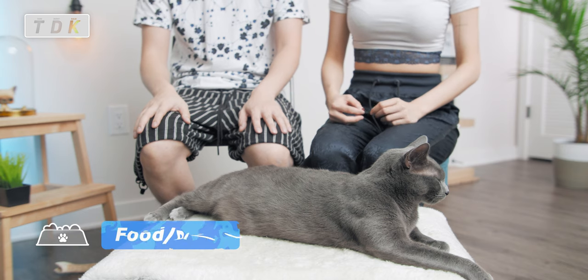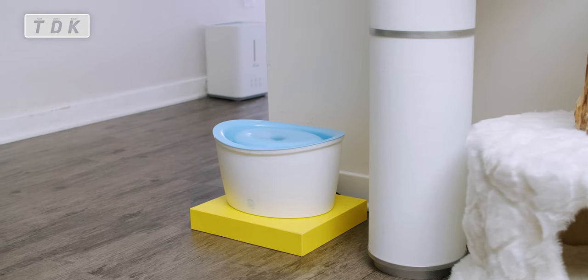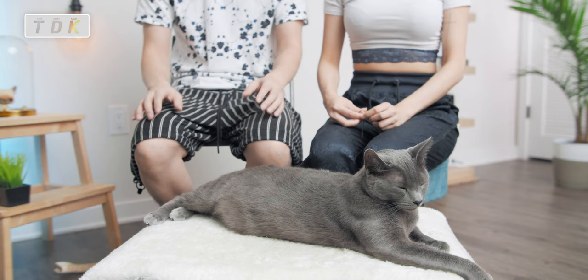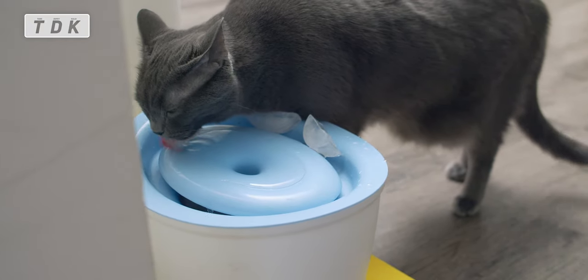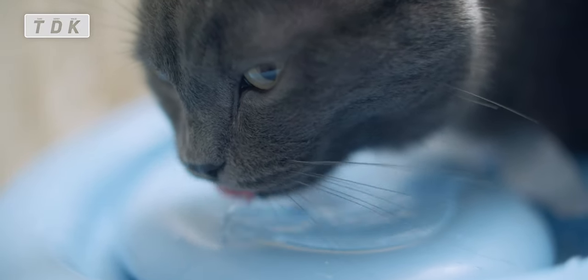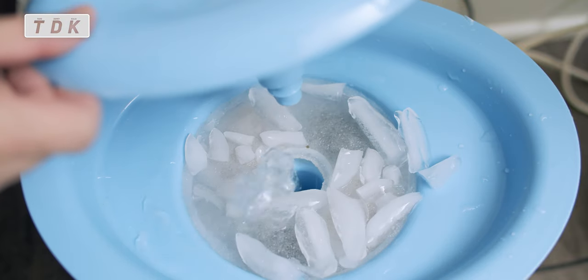The next one is the food and drink. For drinking, we use this kind of water fountain. It costs a little bit more, but it will keep your water clean for a long time. We used to use regular bowls, but it turned out the cats wash their hands and put stuff in it, making the water dirty in no time. With the water fountain, it has a filter, so it keeps the water clean for a long time.